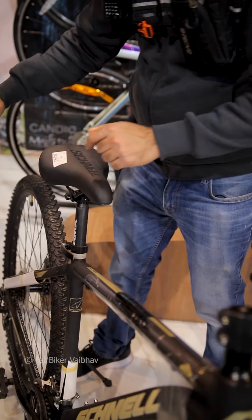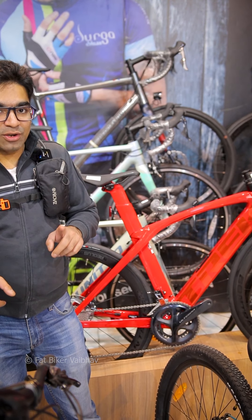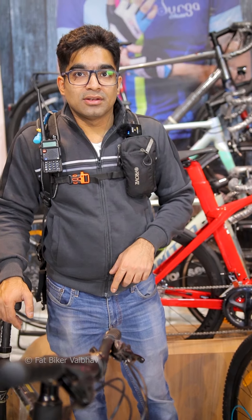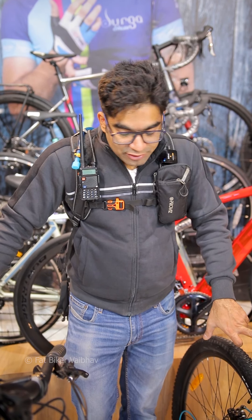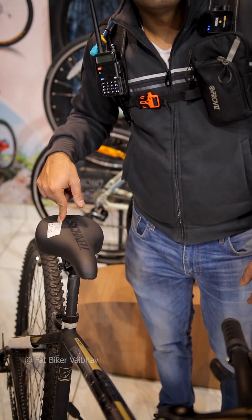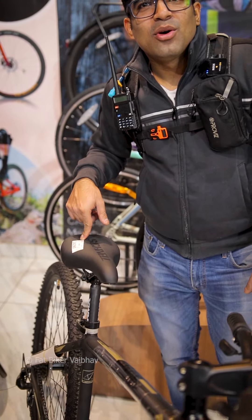Now the gears on the bicycle — this is a lot of difference. Here on the Firefox you get a 3x8 system, micro-shift. And on the Snell, you don't get a Shimano Tourney — you get a Shimano Altus. The price of the Firefox is close to 27,000 rupees, and the price of the Snell is 24,000 rupees.